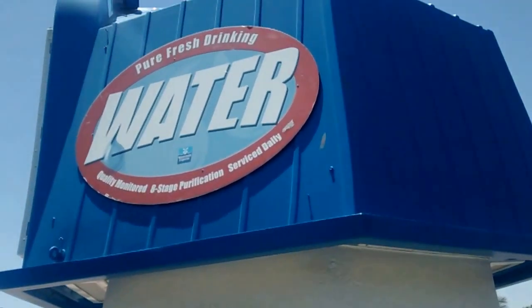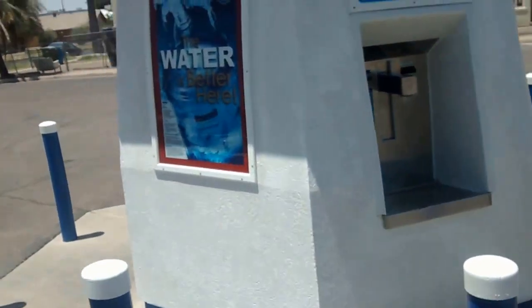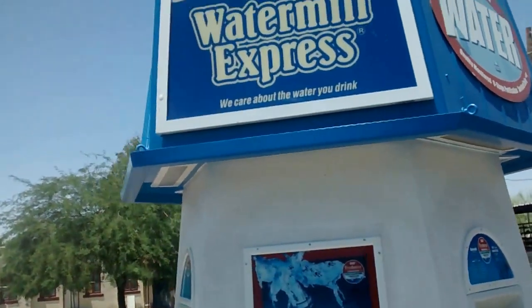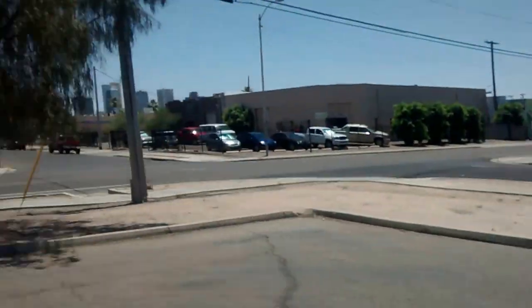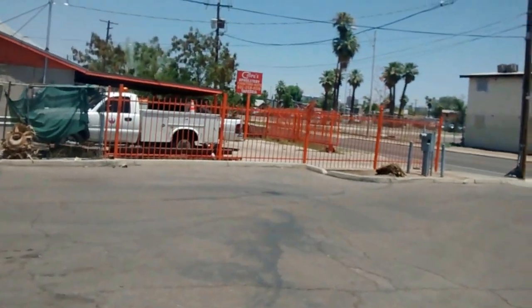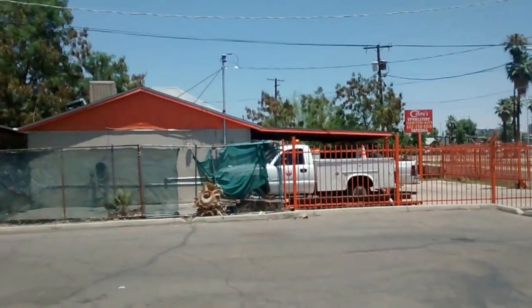If you don't have one of these in your neighborhood, maybe you should call somebody and figure out why. Because it's parked right here in the neighborhood — it's right here at 15th Avenue and McKinley, West Phoenix. Over there is a liquor store. Water — everybody needs some.